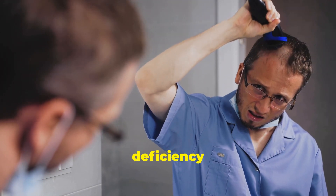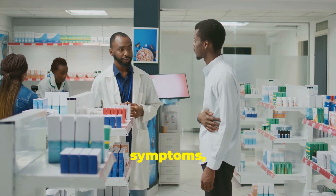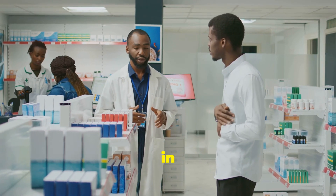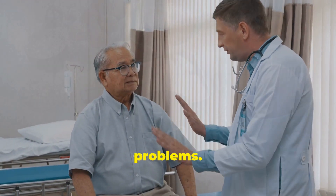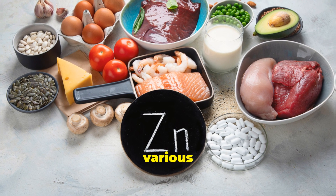Zinc deficiency can lead to several health problems, including hair loss, a weakened immune system, and prostate issues. If you're experiencing any of these symptoms, it might be time to check your zinc levels. Research published in Nutrition Research indicates that zinc deficiency is prevalent among older adults, which can exacerbate prostate problems.